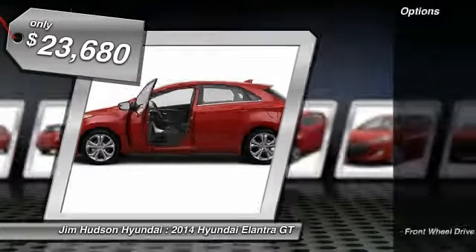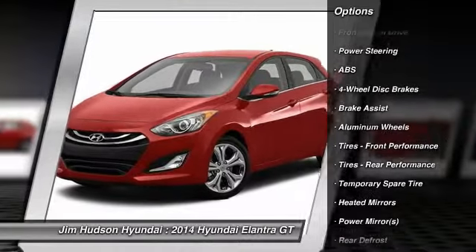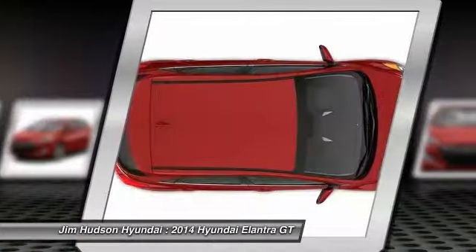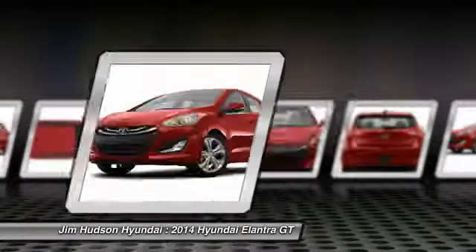Here are some of this vehicle's great options: traction control, steering wheel audio controls, stability control, anti-lock braking system, air conditioning, power steering, driver airbag, adjustable steering wheel, cruise control, and keyless entry.